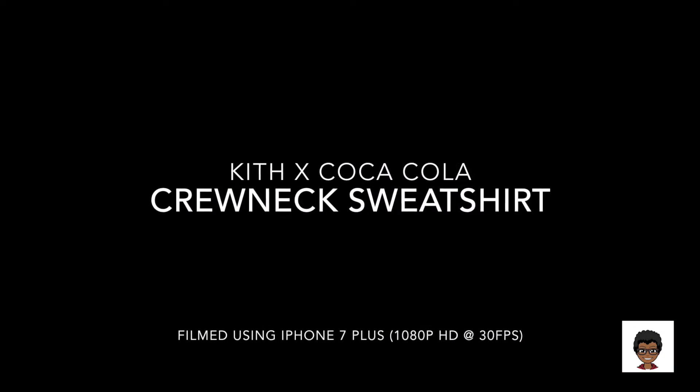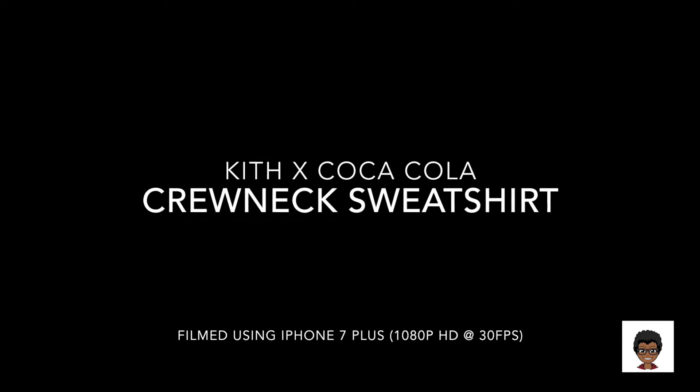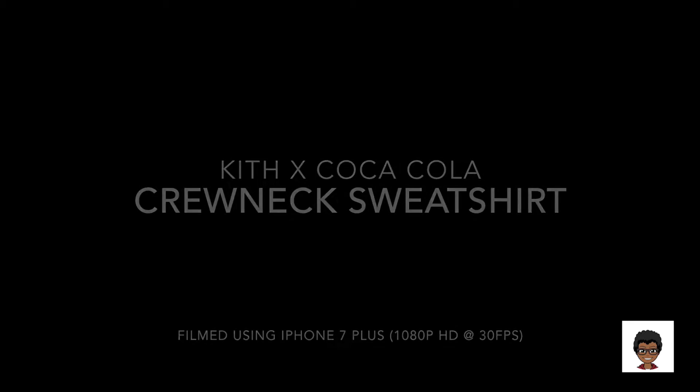Hey guys, what's going on? Kay Rose here and today I actually have a different kind of video. I just decided to randomly come through and share with you guys my most recent pickup. One of the brands that I absolutely love is the Kith brand, Kith New York.